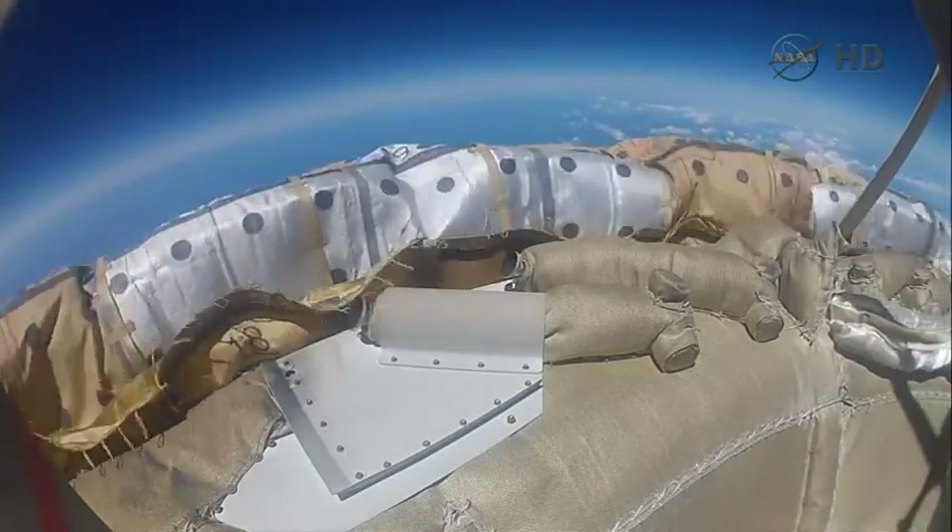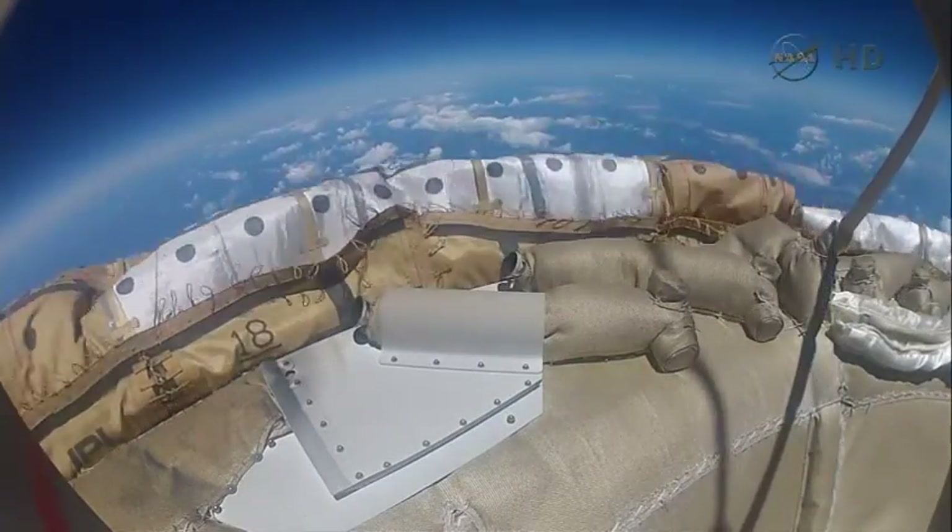It took us a good year and a half to get to the point where we could actually conduct the flight with the systems we put together. As soon as we started sending things into space, we started trying to figure out how to bring them back safely.